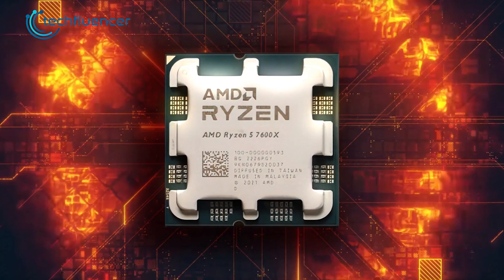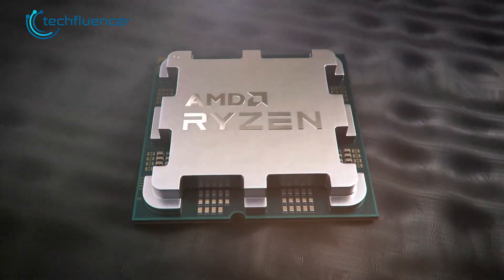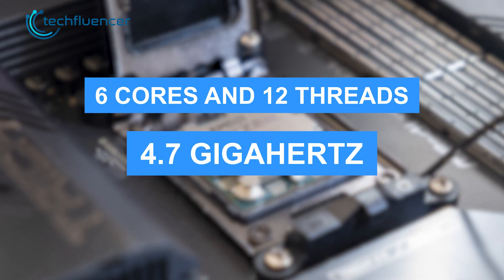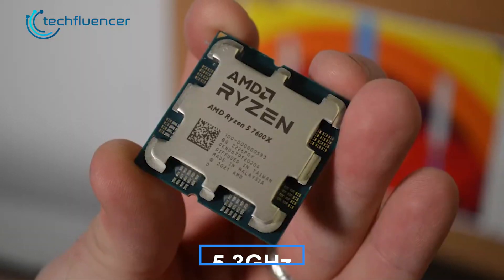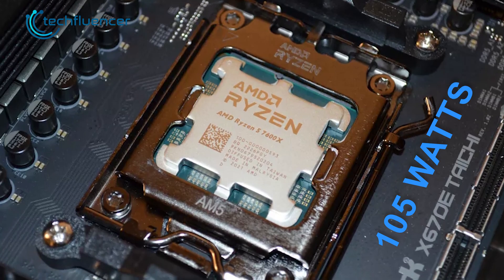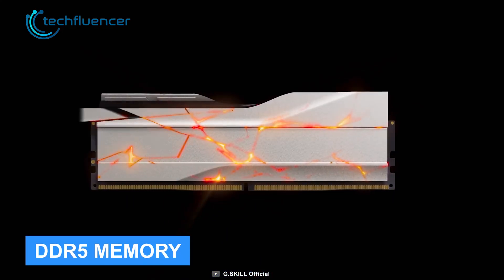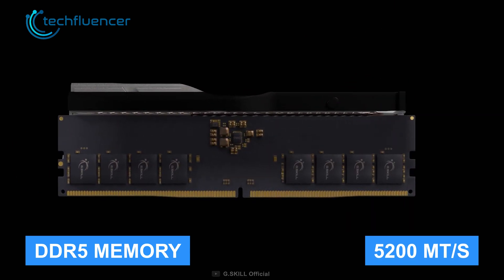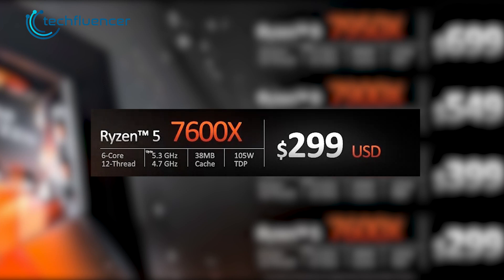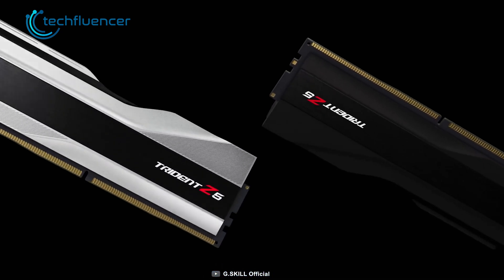Moving on to the Ryzen 5 7600X, it is based on AMD's brand-new AM5 platform, which brings along 6 cores and 12 threads with a base clock speed of 4.7 GHz and a boosted frequency of up to 5.3 GHz. With a default TDP rating of 135 watts, this processor supports only DDR5 memory modules with 5200 MT/s of frequency. The switching cost to the Ryzen 5 7600X is higher compared to the Intel counterpart, as individuals need to spend on an AM5 motherboard and DDR5 memory.